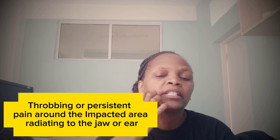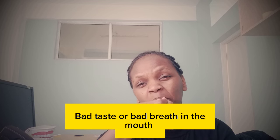Number one: you will feel pain radiating from your jaw to your ear. You will also notice a bad taste or even a bad smell when you brush. Even after brushing, you will still feel bad breath or a bad taste, because on that impacted area there are food particles being trapped and bacteria building up around that place. When you notice this, it's very important to go for treatment.